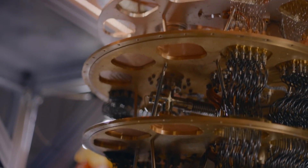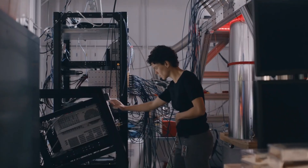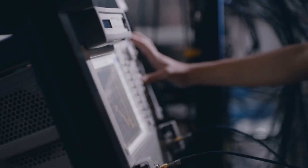The tantalizing promise of quantum computers is that they can do certain tasks exponentially faster than classical machines. And the quantum supremacy experiment is proof that this is indeed the case.